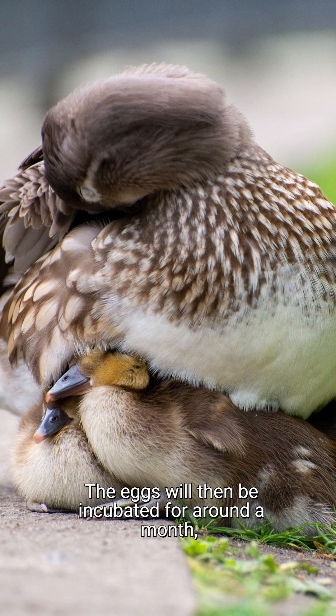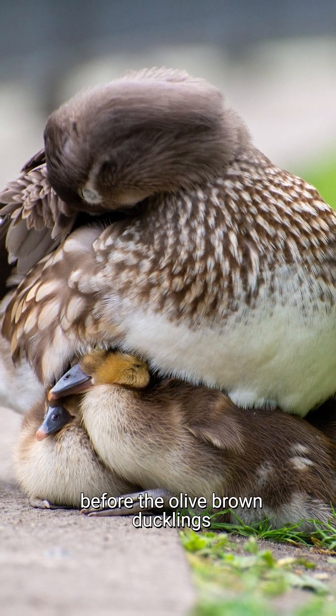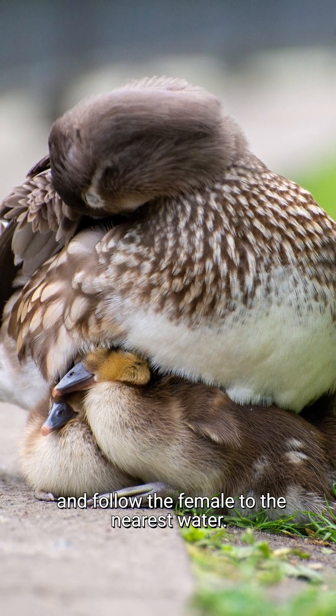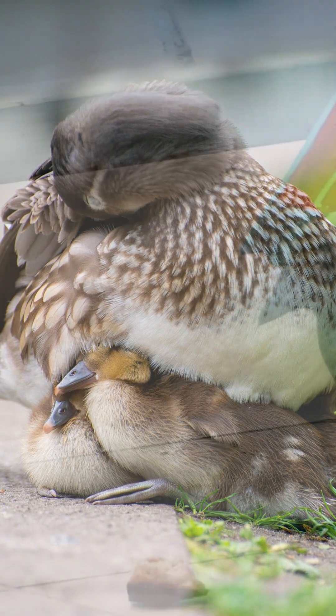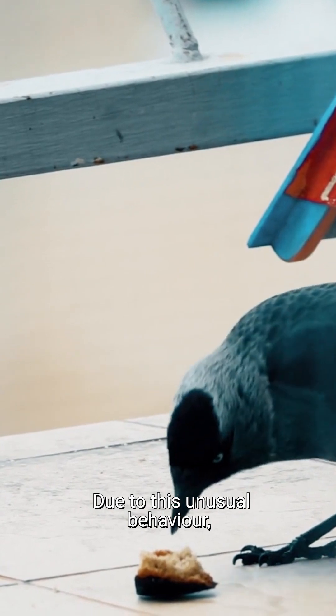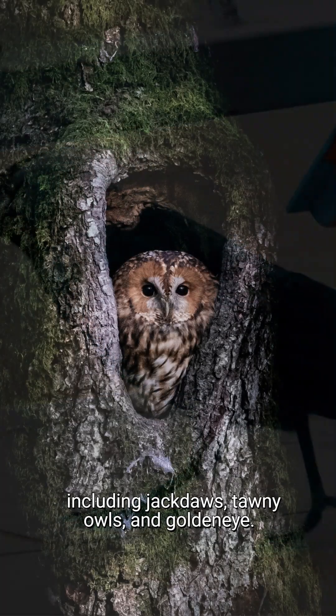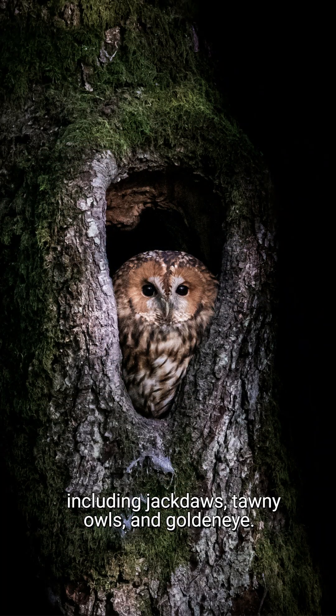The eggs will then be incubated for around a month, before the olive brown ducklings must make a leap of faith out of the nest and follow the female to the nearest water. Due to this unusual behaviour, they also have unusual competitors for nesting sites, including jackdaws, tawny owls and goldeneye.